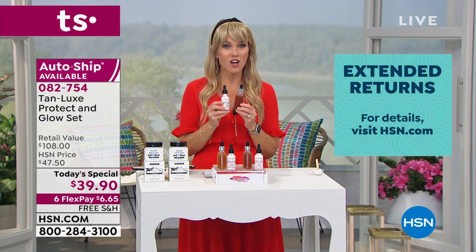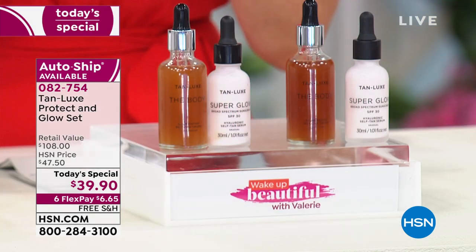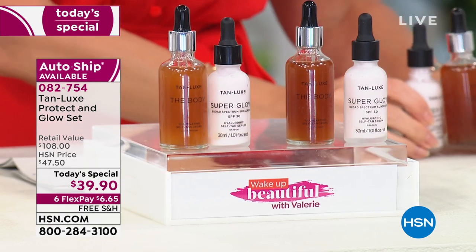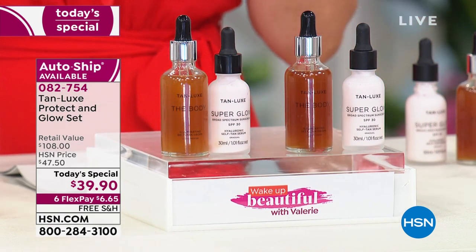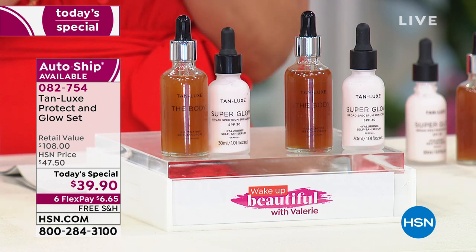You can secure this on AutoShip. What does that mean? That means if you pick AutoShip today, you can get deliveries whenever you want them and you lock in that Today's Special price. So instead of it going up to retail value or paying a dollar more, you get it home with free shipping and handling and six interest-free credit card payments.